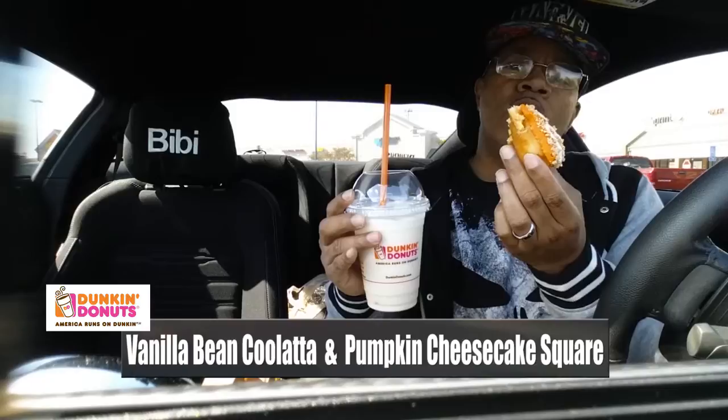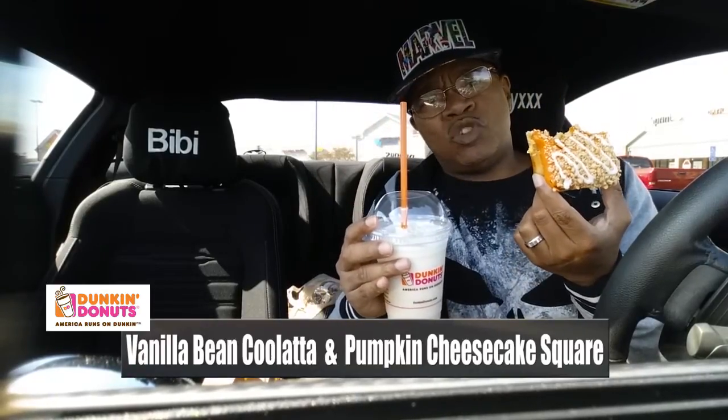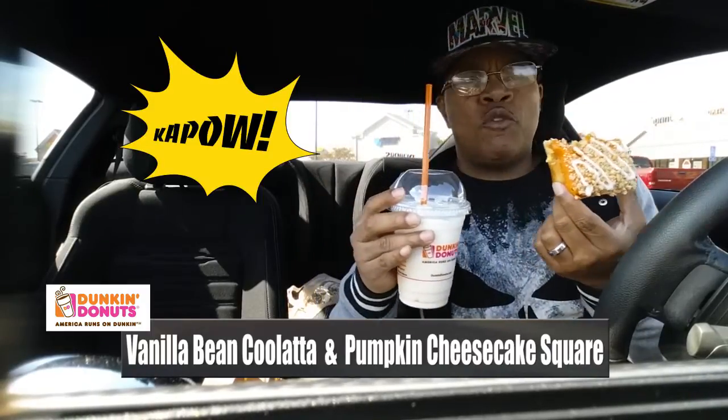Dunkin' Donuts, maybe you did redeem yourself a little bit. It took a combo of two things: the Vanilla Bean Coolatta, which by itself is about a three — average at best — but then you add the pumpkin cheesecake square with that filling, and that's on point. A little flavor, not too sweet; mix them together and it's perfect. Coolatta gets a three, pumpkin cheesecake square gets a four, and combined they're about a four and a half.